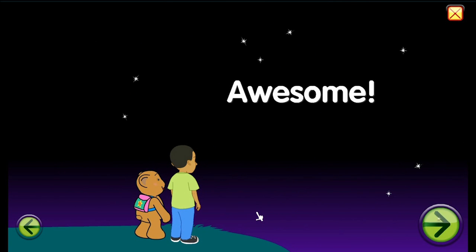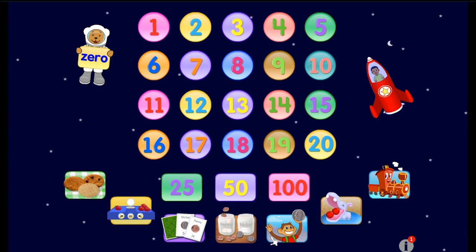Awesome. Goodbye. Well that was very educational. So let's see what else we can do. Now I see a hippo, a train, and a monkey too. So let's click on the monkey.